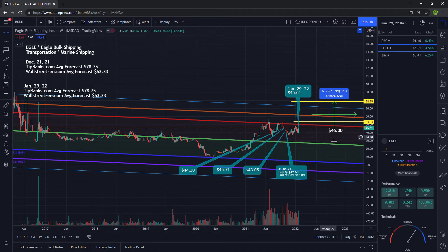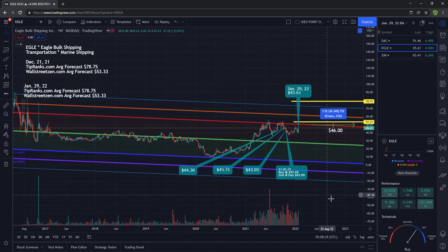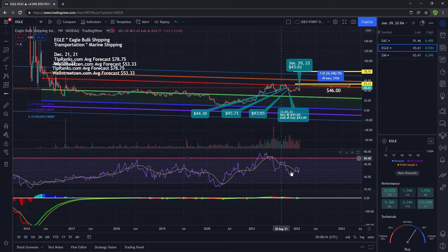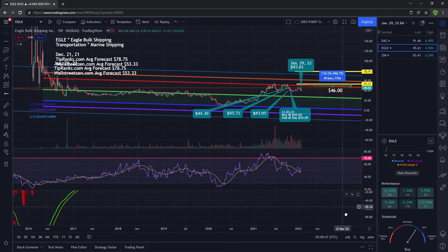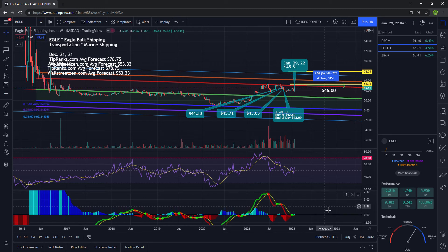If you were to buy the stock at $46 and it runs to $78, that is a return of 70%. If it just hits $53, that is a return of 16%. Of course, it may never hit this level or it may take a very long time to do so, so keep that in mind. Taking a look at the RSI, it is starting to go up. It is not overbought just yet on the weekly timeframe, and the MACD is starting to cross over. So hopefully the stock will start to run big time, barring any bad news.